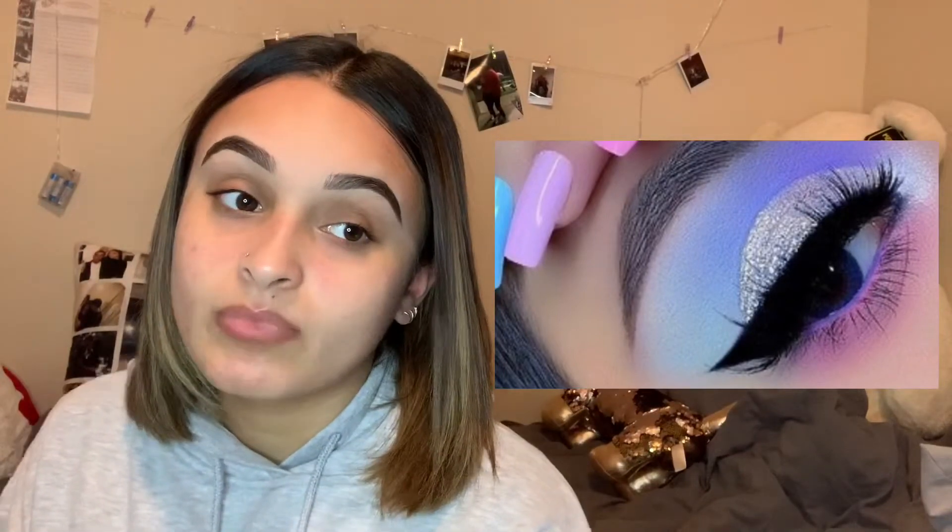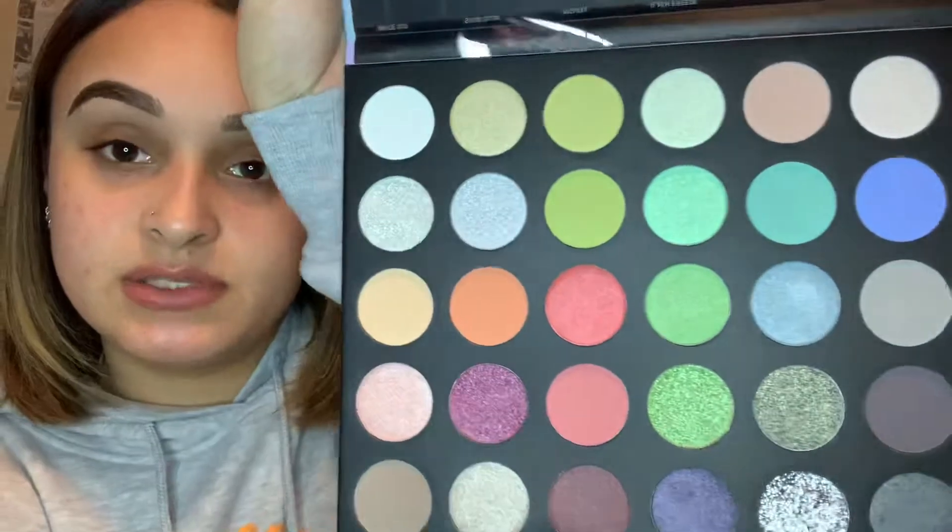I'm gonna hop right in — I'm doing a look today. I'm trying to achieve this look right here. I'm using the Morphe 351 Icy Fantasy palette — I just got it today for $25 at Ulta. I already did my eyebrows off camera so we're going straight into the eyes. Like, comment, share, subscribe!